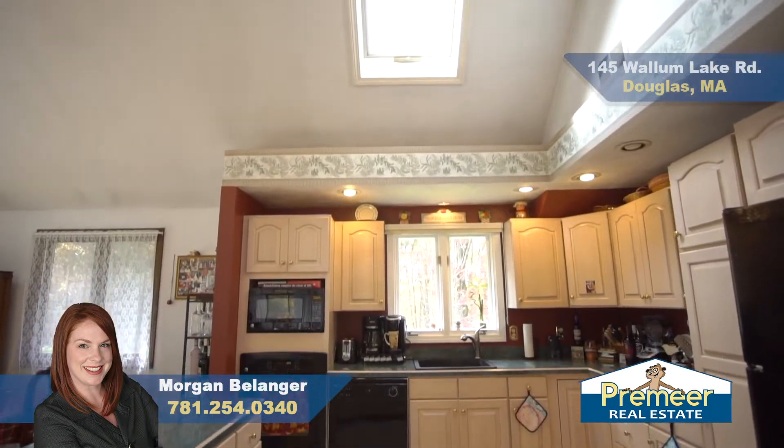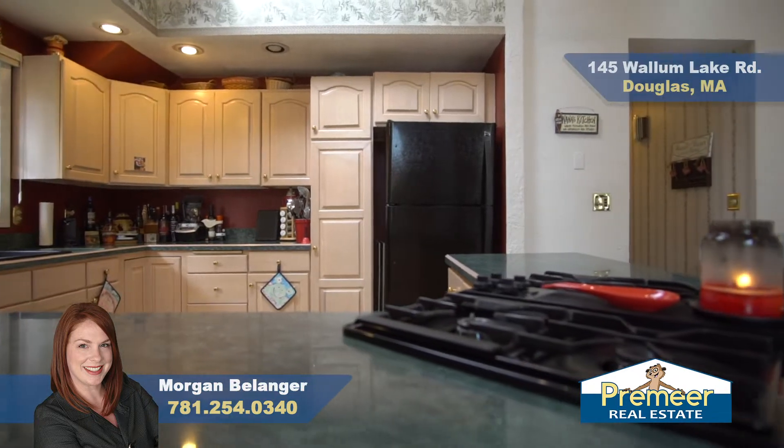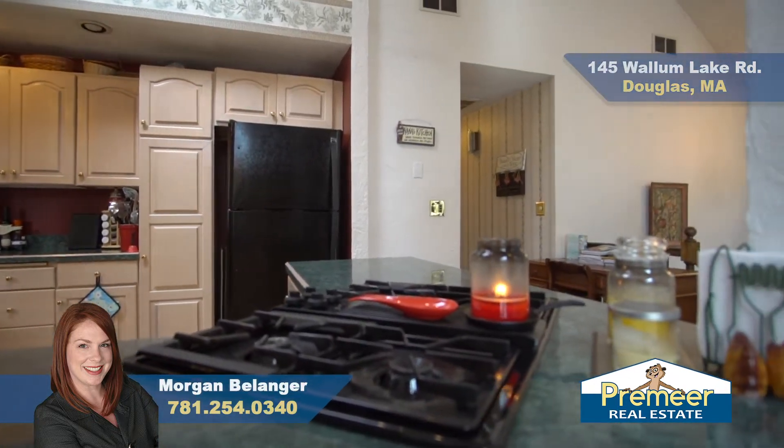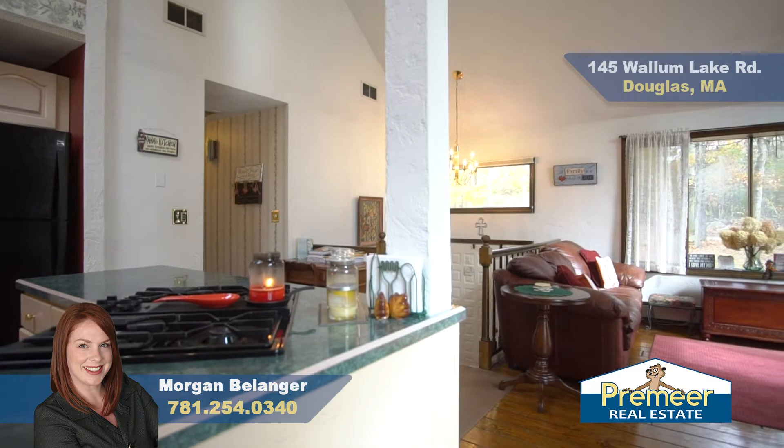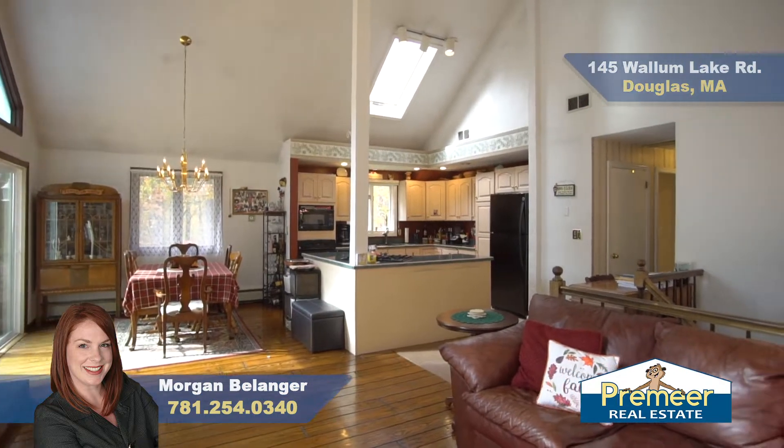In the kitchen, you've got plenty of counter space and a center island overlooking your living room and dining area — perfect for entertaining and spending time with family and friends. You're included in the conversation because of the open floor plan. You also have plenty of cabinets and everything you need.